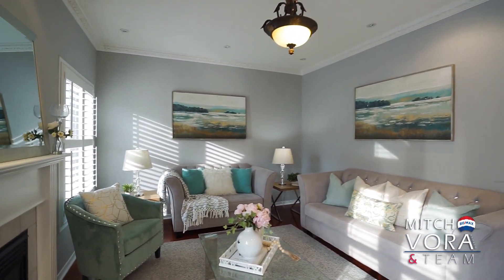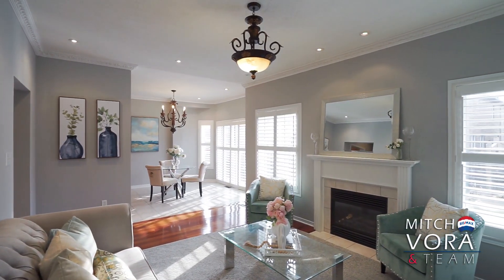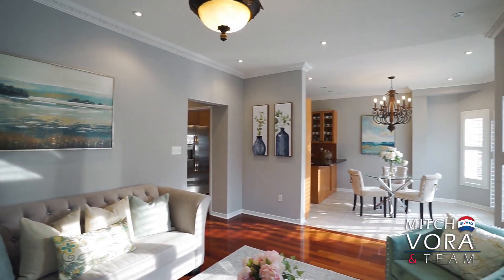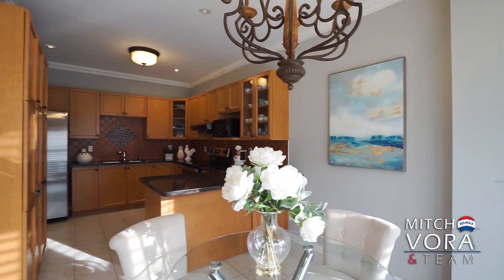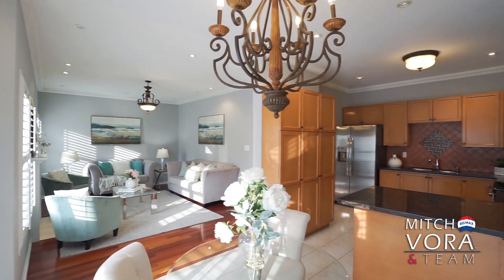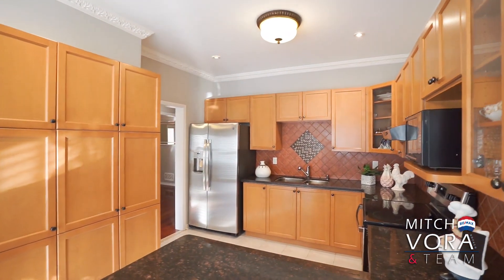This home has over $100,000 in quality upgrades and premiums, which include oak stairs and hardwood floors throughout, a gourmet kitchen with granite counters and stainless steel appliances, upgraded light fixtures and custom window coverings, extensive landscaping with extended driveway, walkway, and backyard patio, a stone exterior elevation, a professionally finished basement apartment, and much much more.